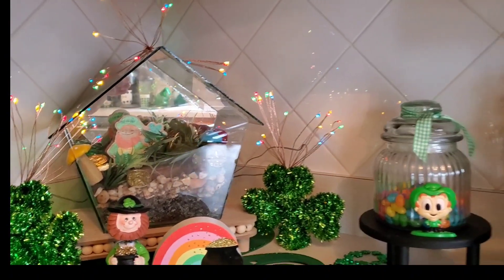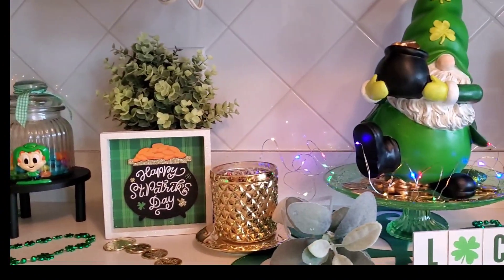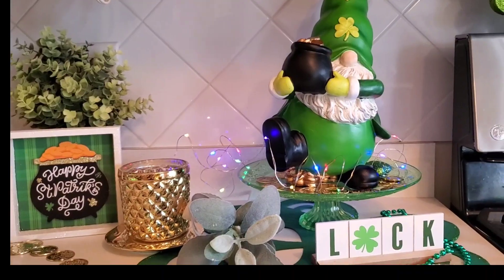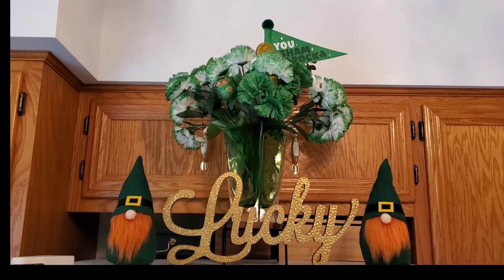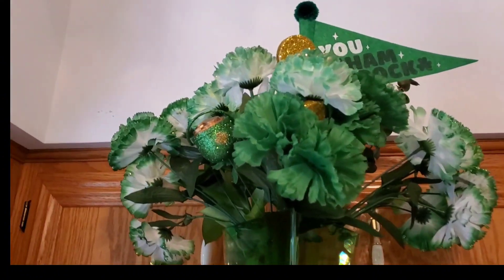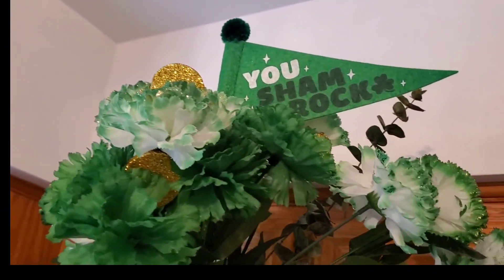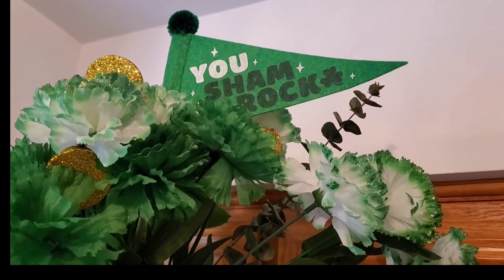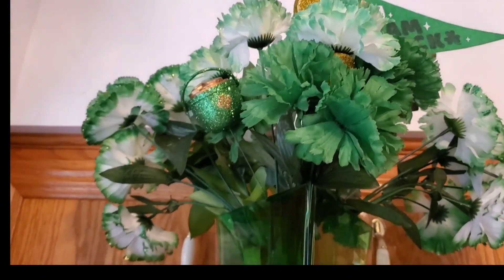That cute little ukulele-playing leprechaun is also from Facebook Marketplace — I got him for five dollars and I think he's so cute! On top of my refrigerator I placed a glass vase with green carnations and a shamrock pennant sign that I got from the Target Dollar Spot this year.